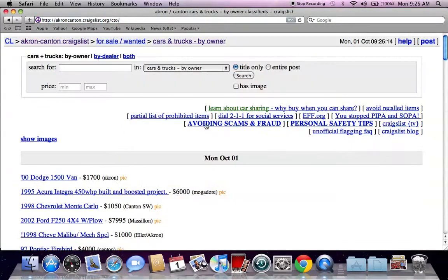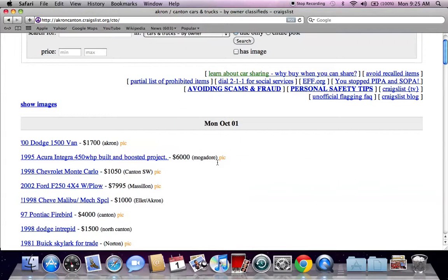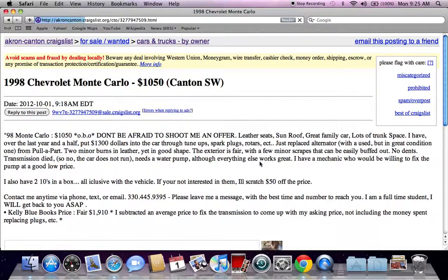Then I go to buy owner only. And as you're going to clearly see, there are some of the most affordable prices on the internet for used cars.